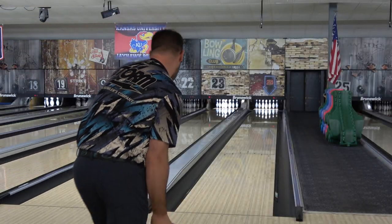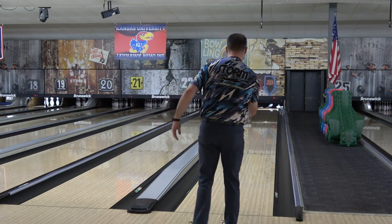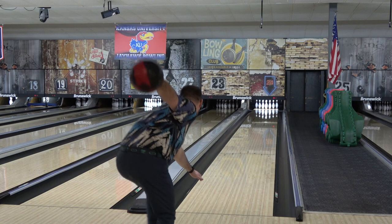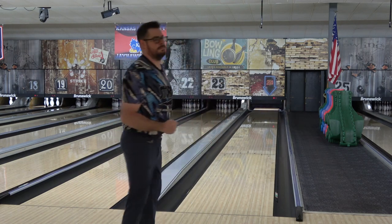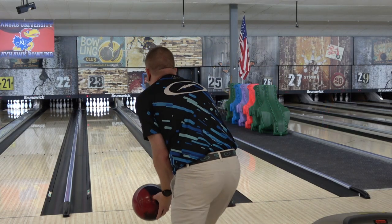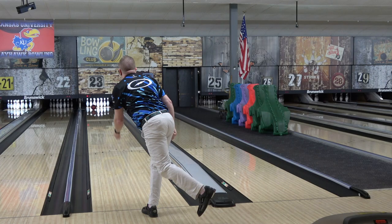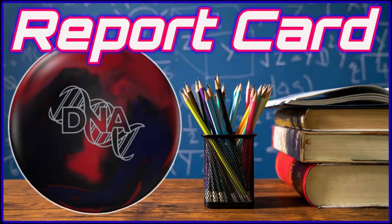Hello and welcome to our report card for the DNA. If you haven't seen one of these before, basically what I do is go back and revisit a ball that's been out for a few months to check in, see how popular it's been, see if I got it right in the review, and report on how much we've used it and what it's best at. Also, since it is a report card, I will actually be giving out grades — or ratings rather — using the new Kool-Aid meter. The staffers always robe up and pass the cups out for every new release, but are they still drinking it a few months down the road?